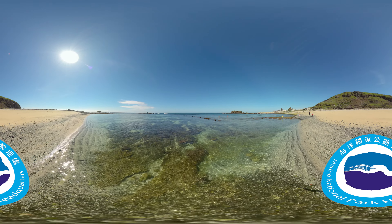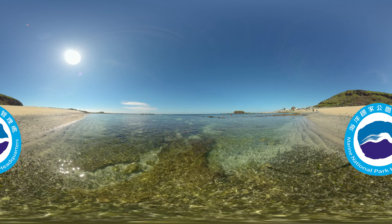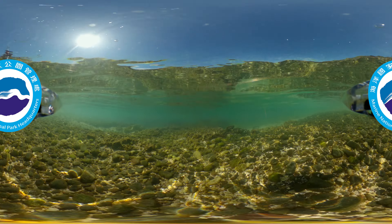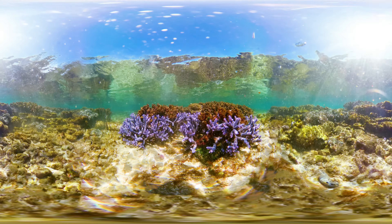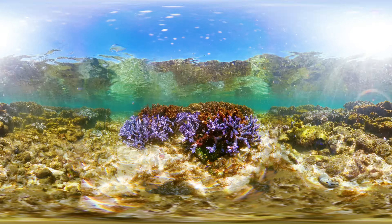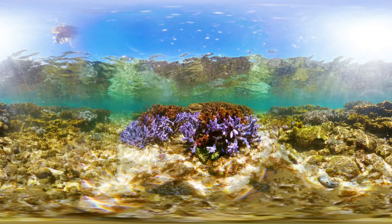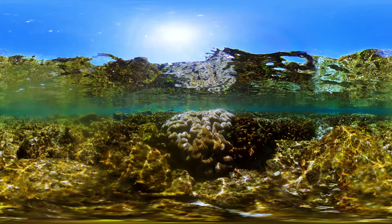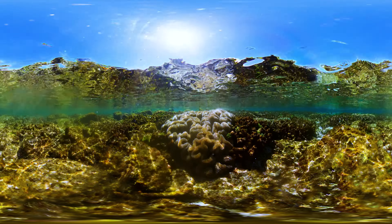At low tide, it's time to visit Qichumen Beach. Walk a little further and you will come to the intertidal zone, where many little marine organisms can be clearly seen in the water, including brightly colored corals and adorable sea cucumbers.